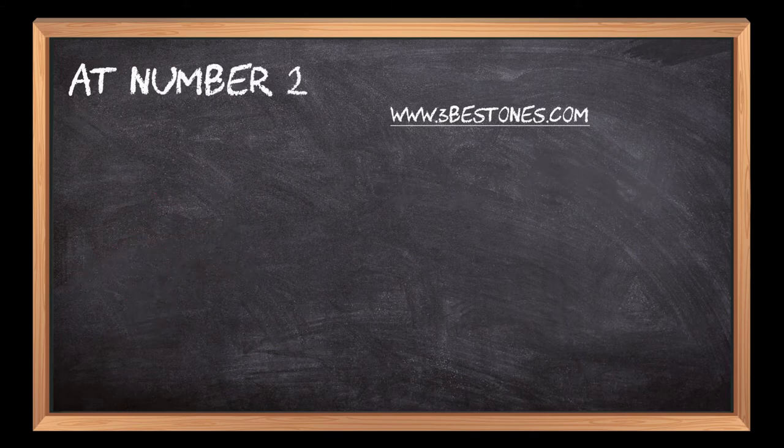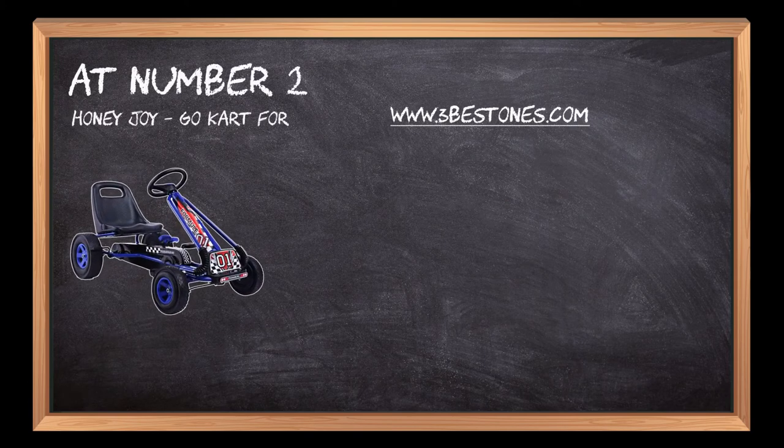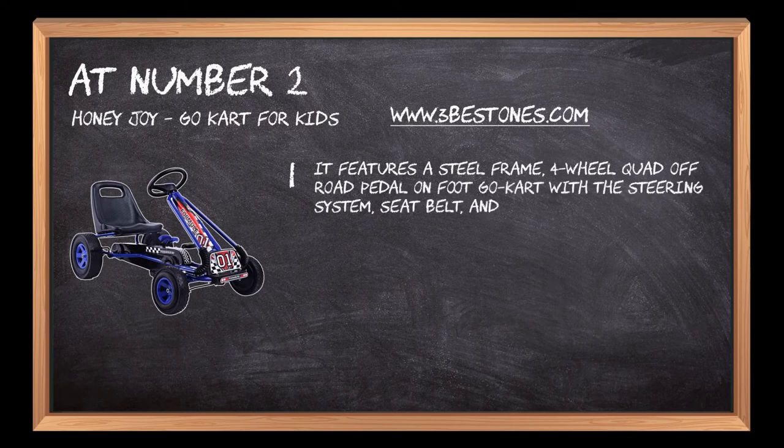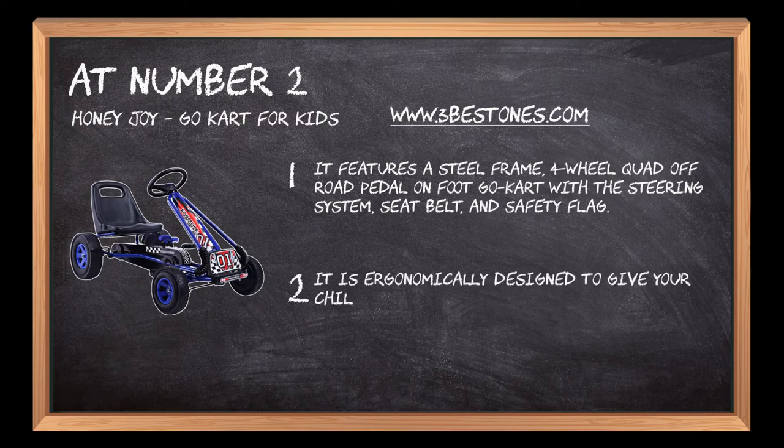At number 2: the Honey Joy Go-Kart for Kids. It features a steel frame, four-wheel quad off-road pedal-on-foot go-kart with a steering system, seat belt, and safety flag.